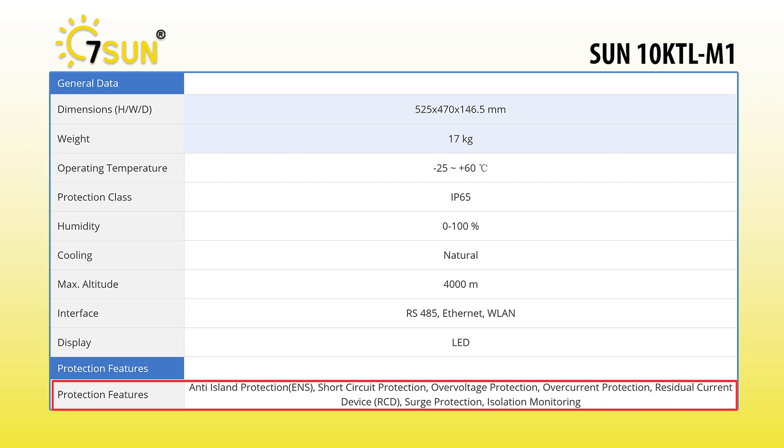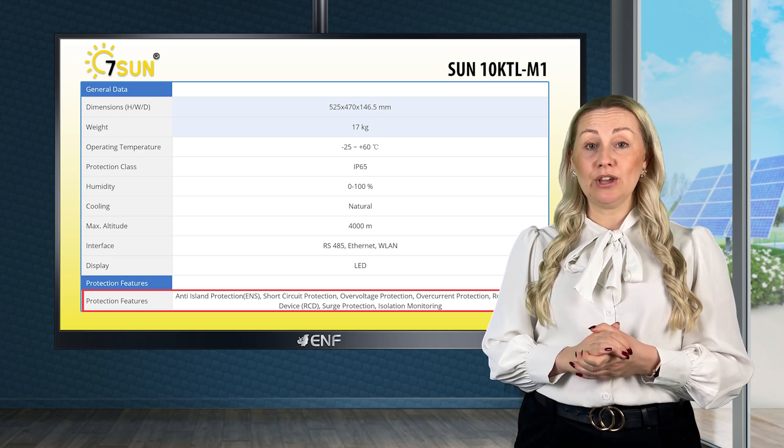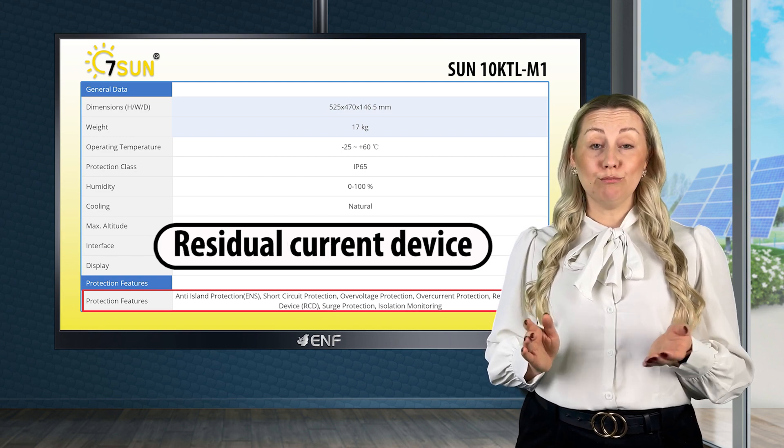The inverter also features AI-powered protection features such as anti-island protection, which ensures that it will automatically shut down during a power outage to protect against power backflow, short circuit protection, over-voltage protection, residual current device and more.